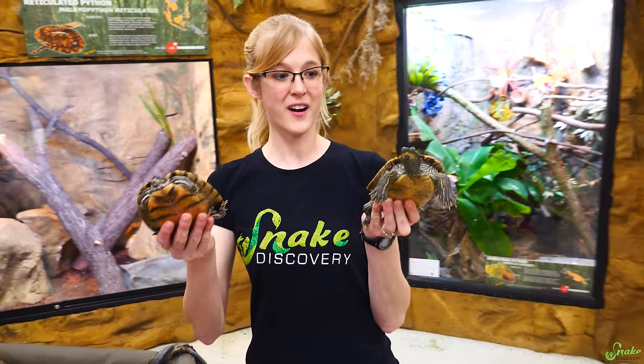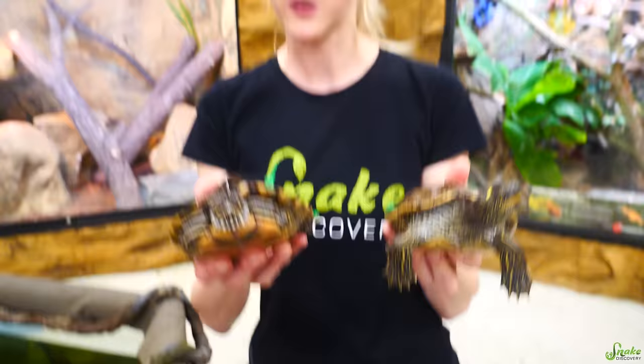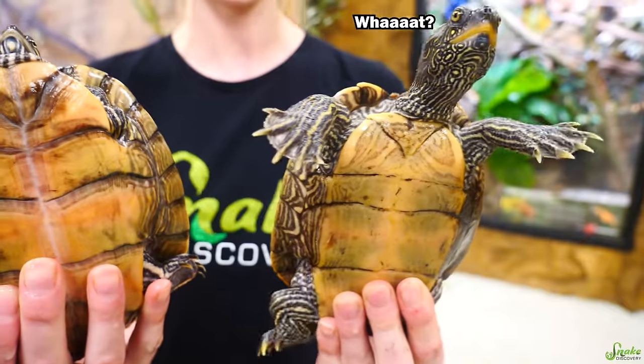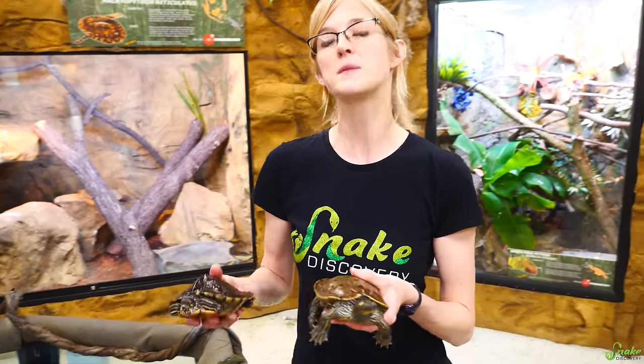Map turtles get their name because if you look closely at their legs, it appears as though they have lines like a contour map drawn all over them, and a bit on their heads and throats too. The fun fact is that there are different types of map turtles, and you can tell them apart by looking at their eyebrows of all things.